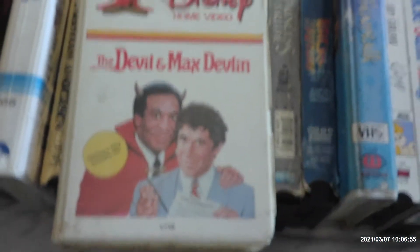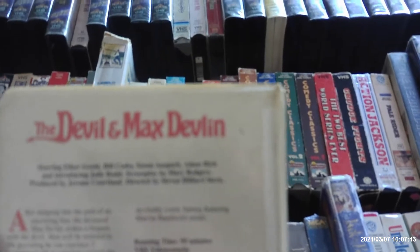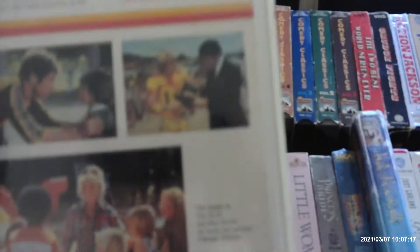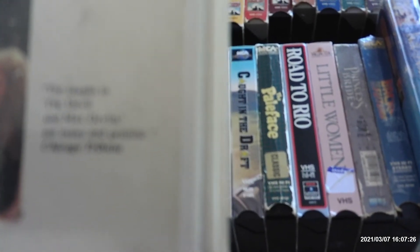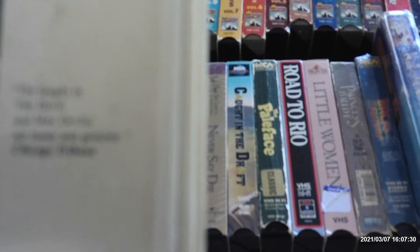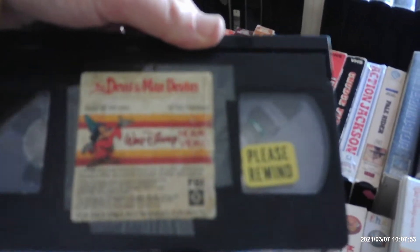Next is The Devil and Max Devlin, a Disney comedy with Elliott Gould and Bill Cosby. Did you know that in the late 1970s and early '80s, Disney wanted to make certain PG films under a Touchstone banner? They wanted to make The Devil and Max Devlin a Touchstone film in 1981, but Touchstone didn't start until 1984. I have another copy from 1983; this is the 1981 original, printed November 25th, 1981, with no Walt Disney and You promo, but it has a preview for The Many Adventures of Winnie the Pooh and Old Yeller.